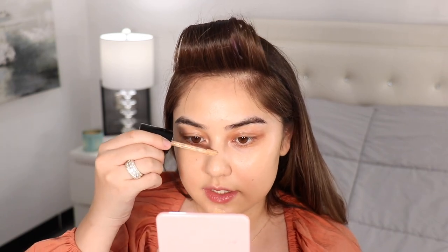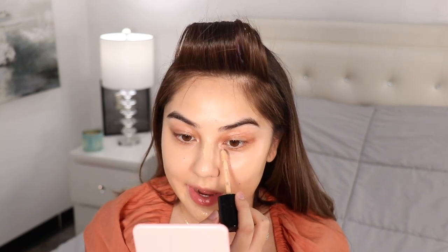Moving along to my Too Faced Born This Way concealer — I have the shade Nude. I like to put this on where I'm going to conceal and kind of let it sit and marinate on the face for a little bit while I move on to my next step. So I'm adding concealer especially around these areas.